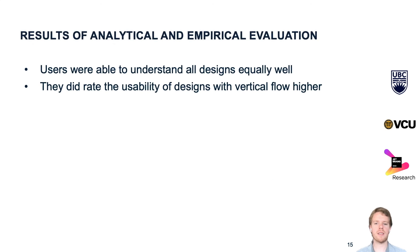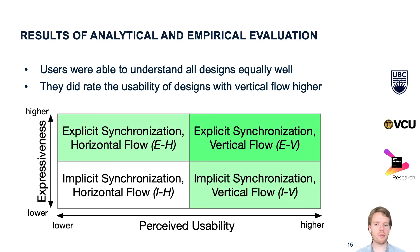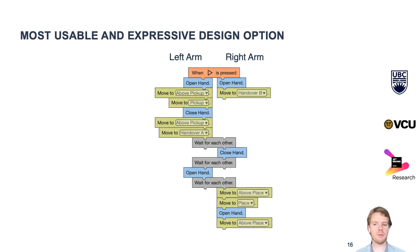Here are some of our results. Surprisingly, there was no significant difference between how well users understood all of our designs — they were able to understand all of them equally well. However, users did express a preference for the designs with vertical flow. Explicit synchronization is more expressive than implicit synchronization, and since users preferred vertical flow, this makes the design with explicit synchronization and vertical flow the best across all the aspects we analyzed.